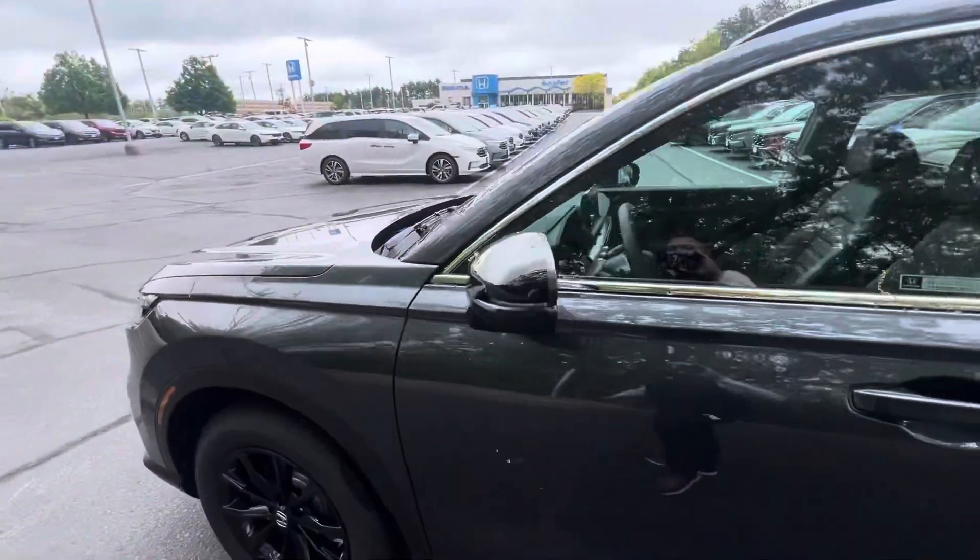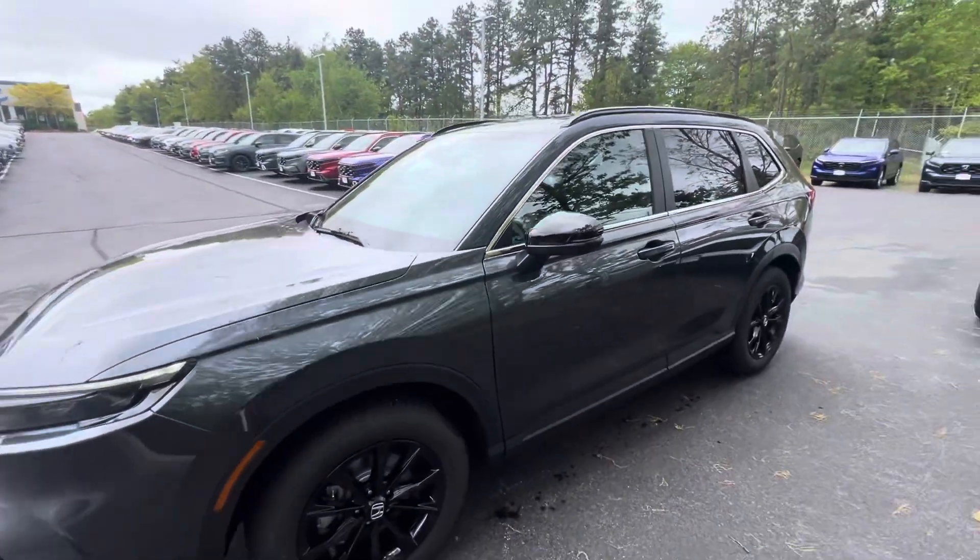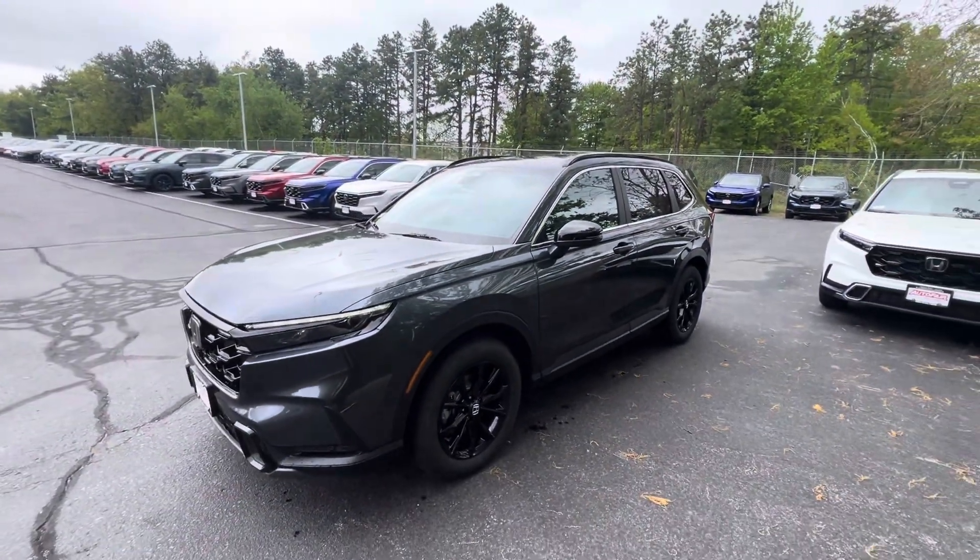I'd love to show you this vehicle in person. My number is 603-930-6662. Looking forward to hearing from you.